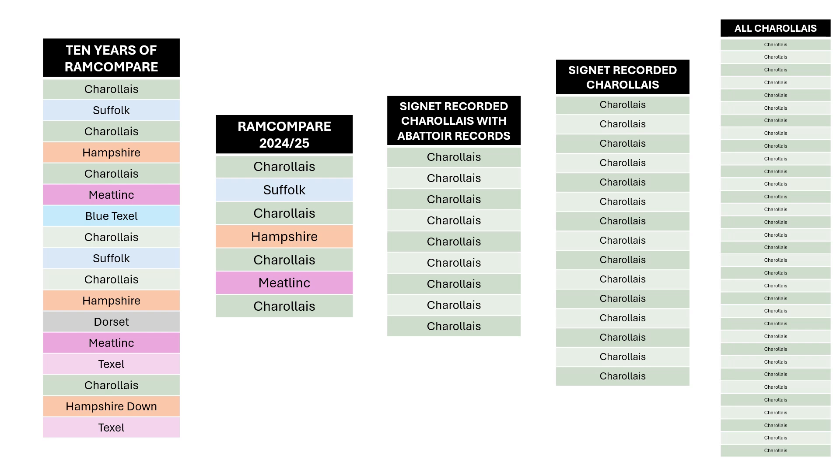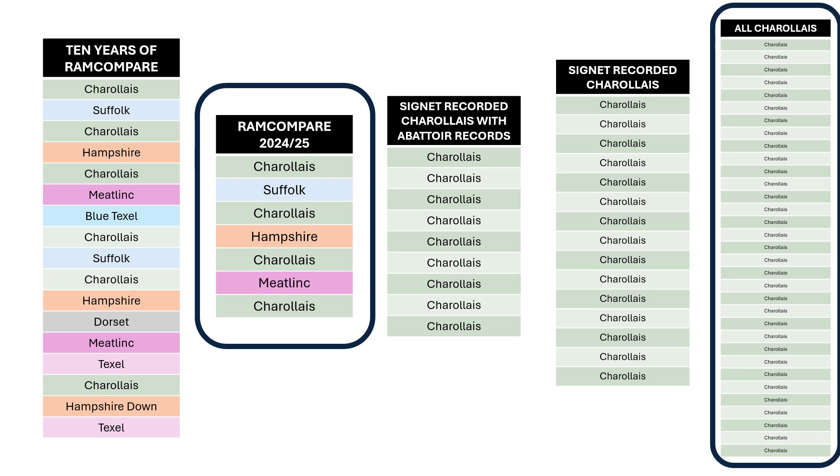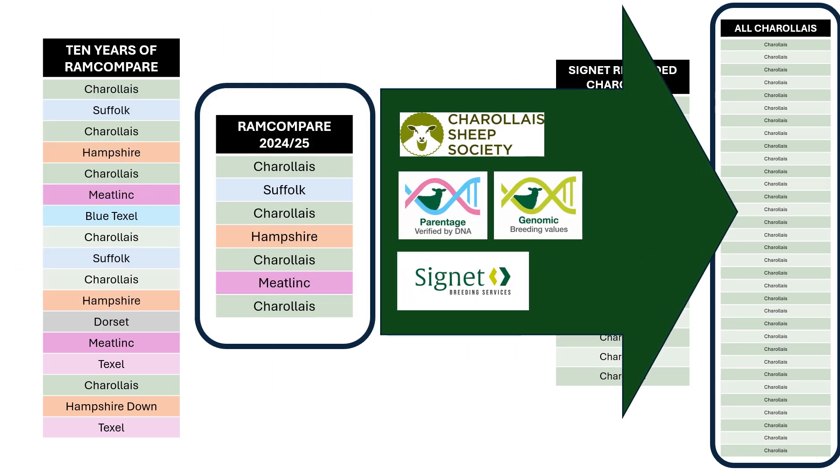What I'm trying to encourage people to think about is — if you're interested in a specific breed, and we've got Charolais here as the example — actually where does your Charolais ram sit relative to all the other Charolais in the breed. So we do have some ranking and results from this year that I'll talk about, but have a real good look at the overall picture for your breed of interest, which is supplemented through genomic data and information that comes through from the breed society.